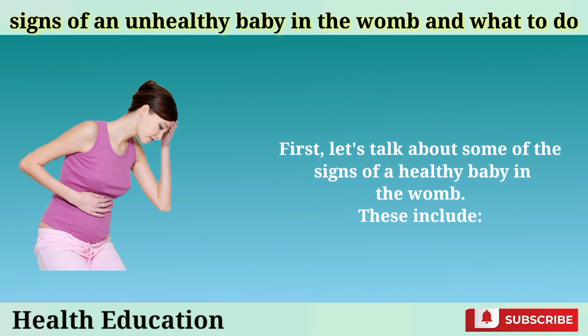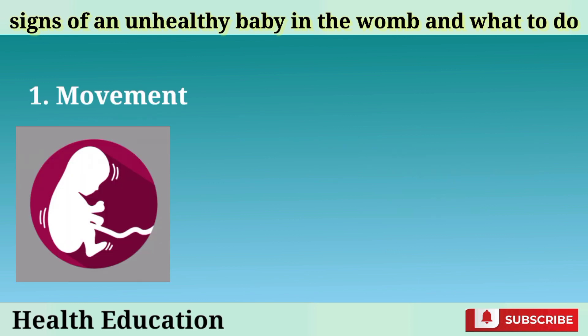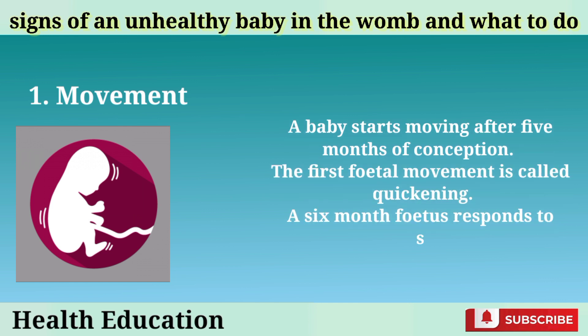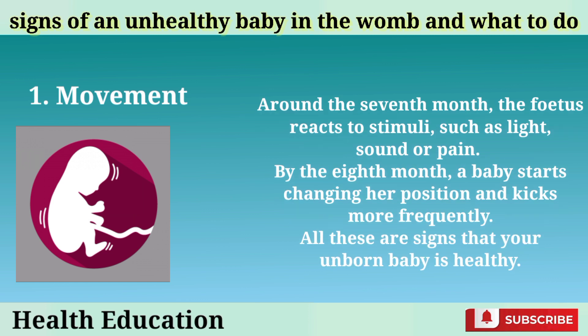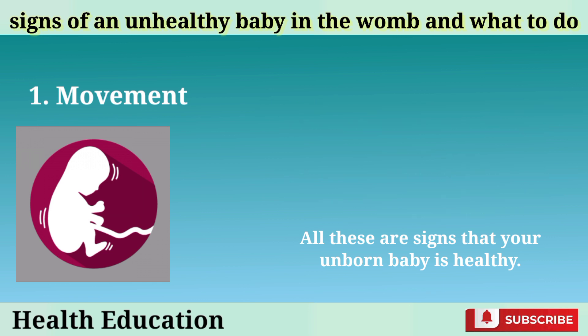First, let's talk about some of the signs of a healthy baby in the womb. Movement: A baby starts moving after 5 months of conception. The first fetal movement is called quickening. A 6-month fetus responds to sound through movement. Around the 7th month, the fetus reacts to stimuli such as light, sound, or pain. By the 8th month, a baby starts changing her position and kicks more frequently. All these are signs that your unborn baby is healthy.